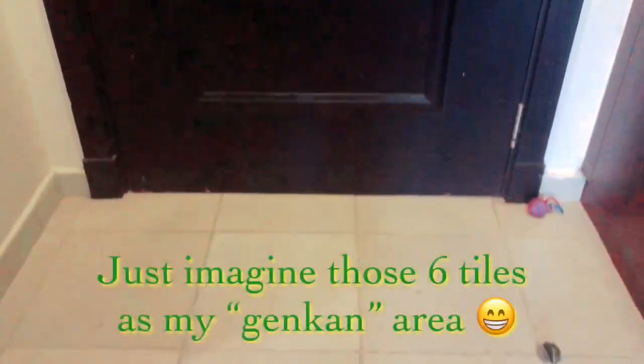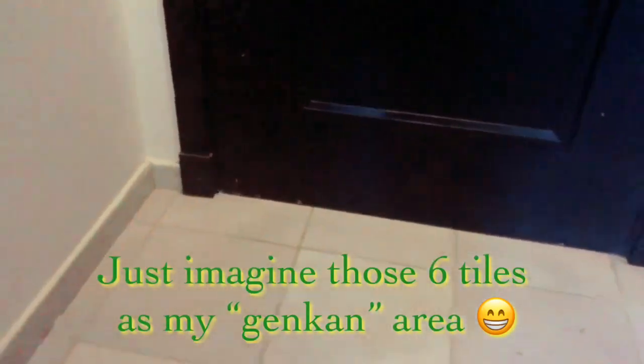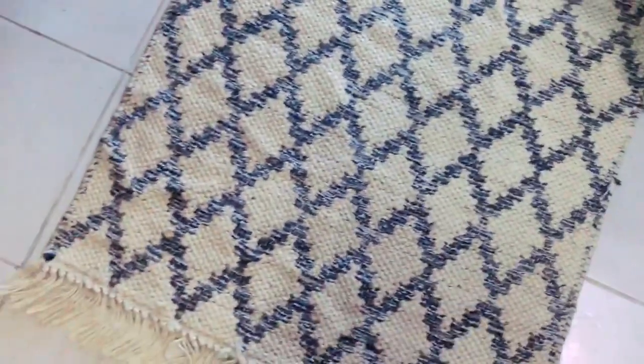Right by the door I have what you call a genkan area — like the Japanese practice where you leave your outdoor shoes or slippers. So I have my indoor slippers here so I can change right away when I come in and put away my shoes in my shoe closet. On this side I have a big wardrobe with plenty of storage for one person.